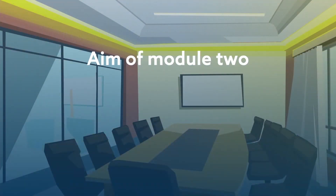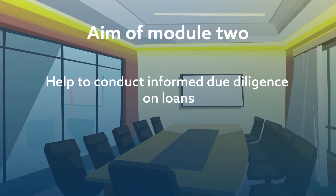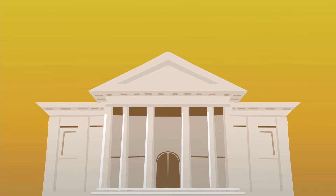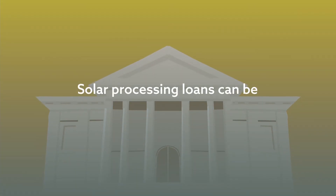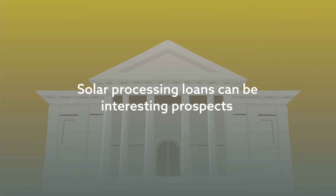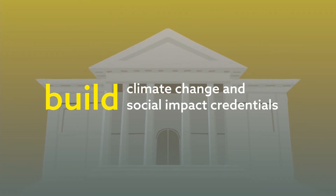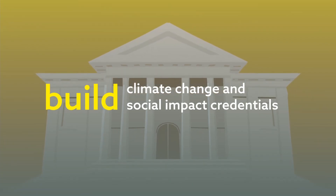The aim of this module is to help loan officers be able to conduct due diligence on solar milling and solar drying loans. In addition, they gain a balanced understanding of investment risks and opportunities. Solar processing loans can be interesting prospects for banks looking to build their climate change and social impact credentials if offered at competitive rates.